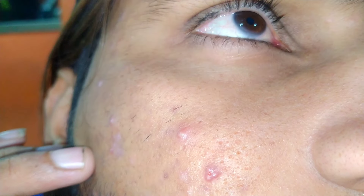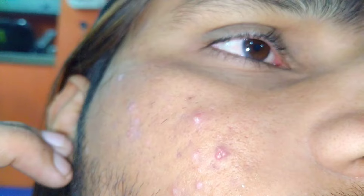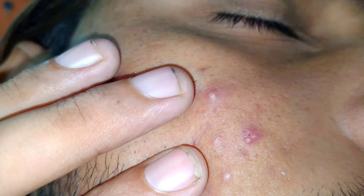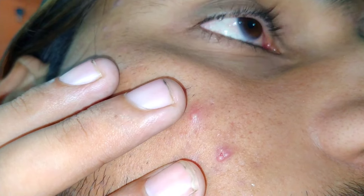Ice therapy: Applying ice to a pimple can help reduce swelling and redness. Wrap an ice cube in a clean cloth and apply it to the affected area for about one to two minutes. This can temporarily shrink the pimple, making it less noticeable.